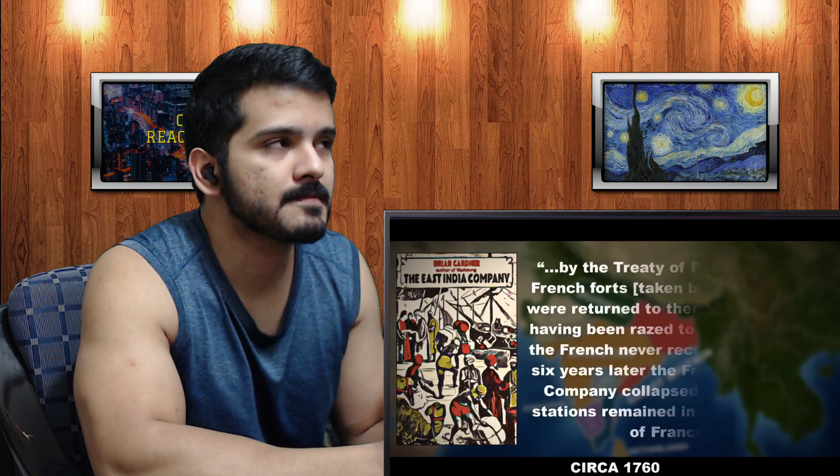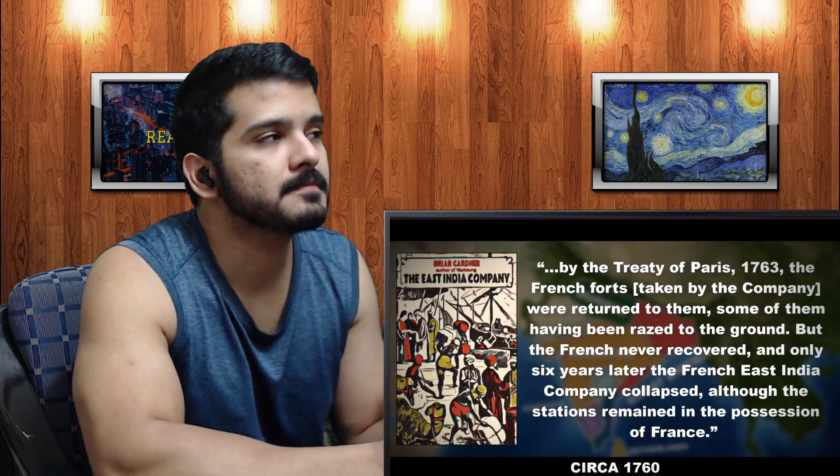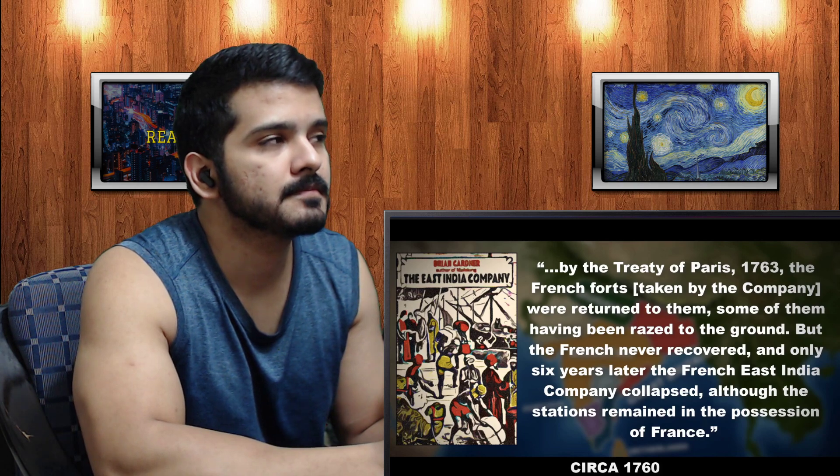Aided in its growth was the laissez-faire policy that won over many local rulers to the EIC's side — many of whom benefited financially from their dealings with the company and did not perceive their sovereignty to be at risk. Of all the Europeans established in India, the British and French based in the south were now preeminent. But under the daring Robert Clive, the British East India Company's army was able to defeat both the Bengalis and their French allies at the Battle of Plassey during the Seven Years War, which by the 1760s allowed them to assert control over much of the Indian subcontinent. By the Treaty of Paris 1763, the French forts taken by the company were returned to France, some having been razed to the ground, but the French never recovered.